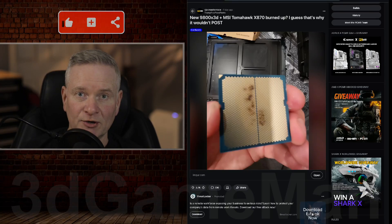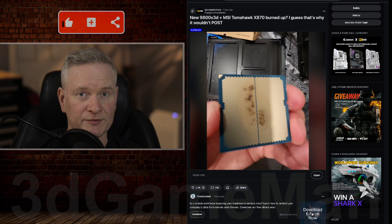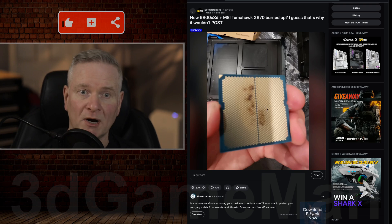This is not good. Yes, this is exactly what you think it is. It's a processor — a brand new one — a Ryzen 7 9800X3D, and it has burn marks on it.